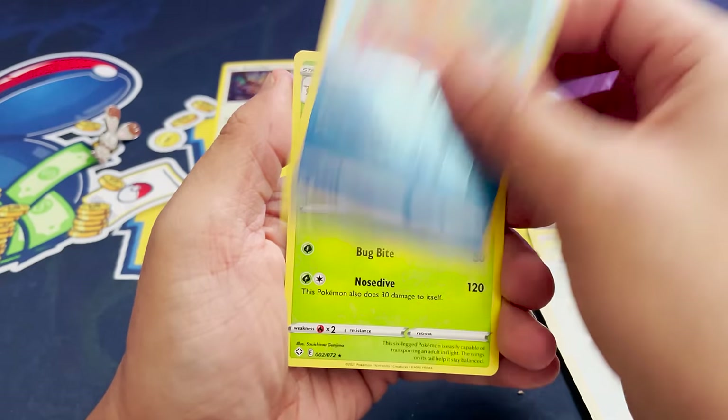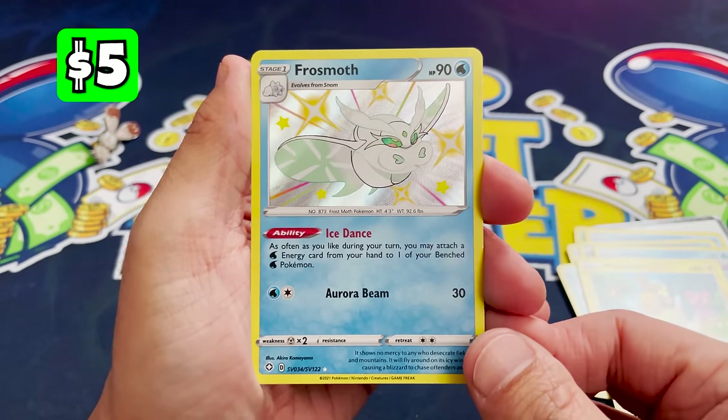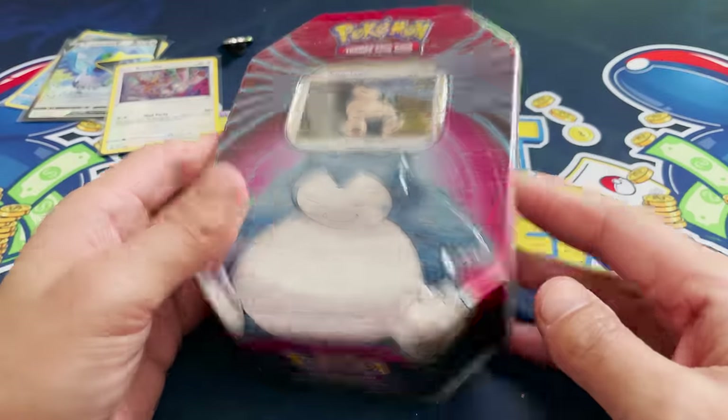Next pack, a Yanmega. And last pack in this collection box, our first hit of the day — a Frostmoth Baby Shiny and a Cramorant V, making up for lost ground. Next up, our tins, starting with the Snorlax. Let's see what packs are in here: Vivid Voltage, Darkness Ablaze, and a Rebel Clash.